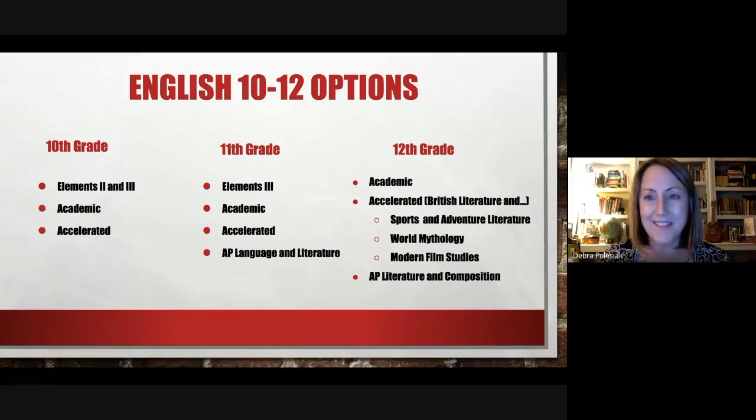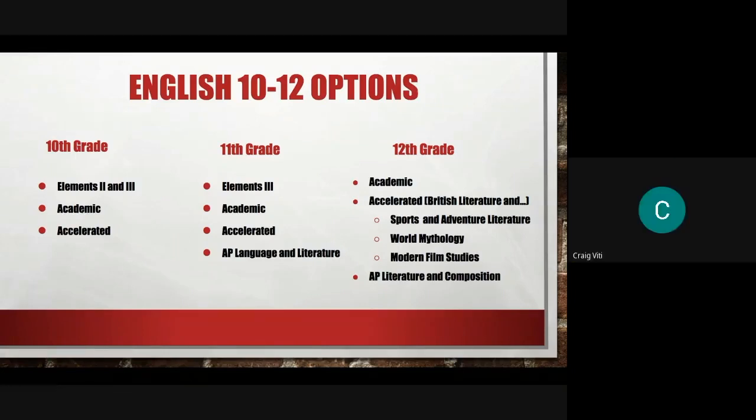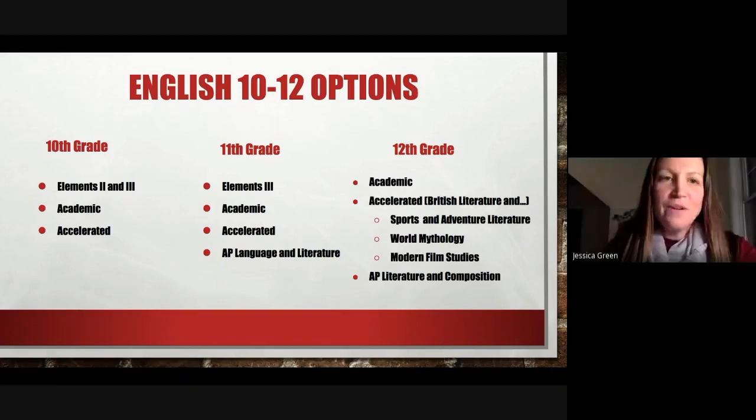Those are all the options we offer through the English program. Feel free to stay on for a minute if you have any questions, and have a good time tonight learning about the high school. If you missed anything or came in late, you can click back into that, and our next session will be starting very soon.